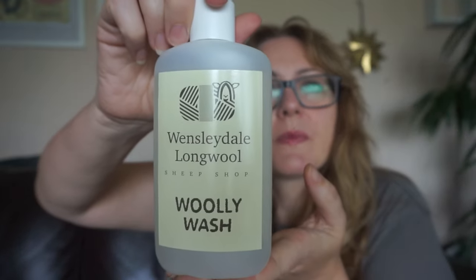I also ended up getting some wool wash from Wensleydale Long Wool because I'm running out of Soak Celebration, which is what I normally use. The wool wash smelled really nice — it reminded me of soap from when I was a kid. It was really cheap too.